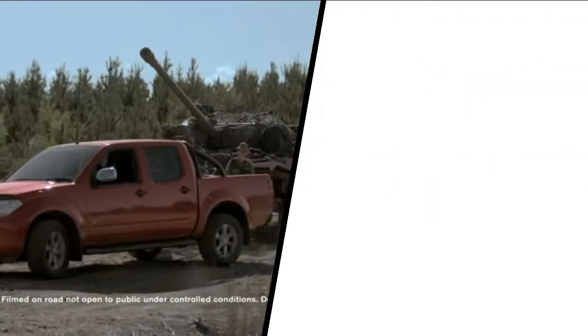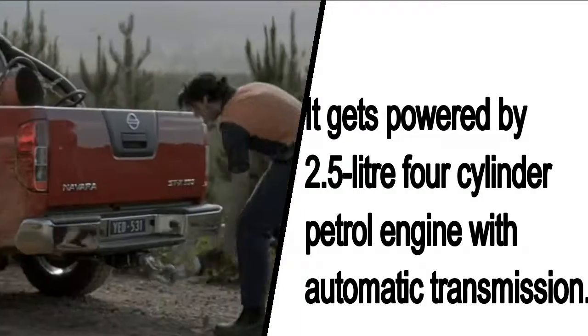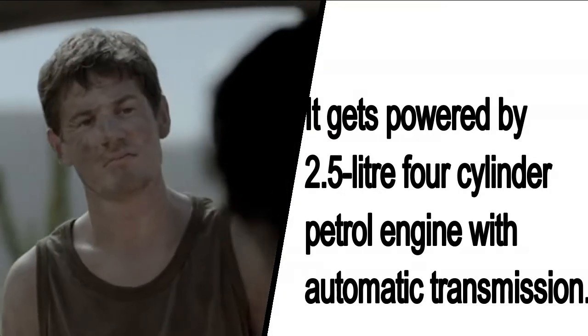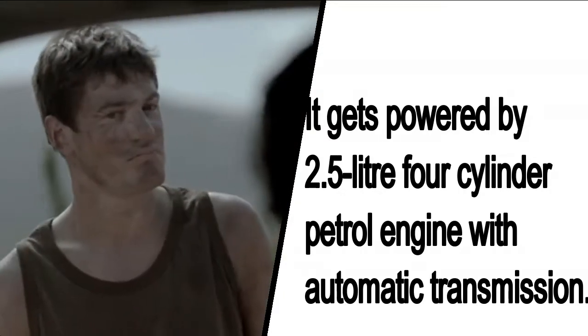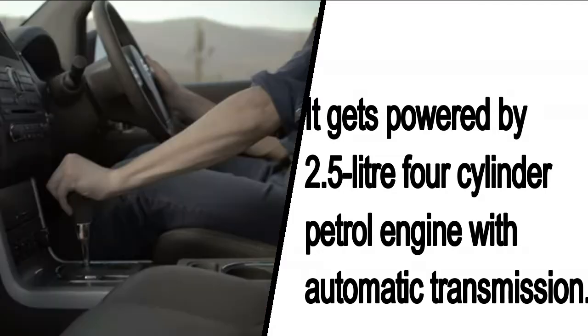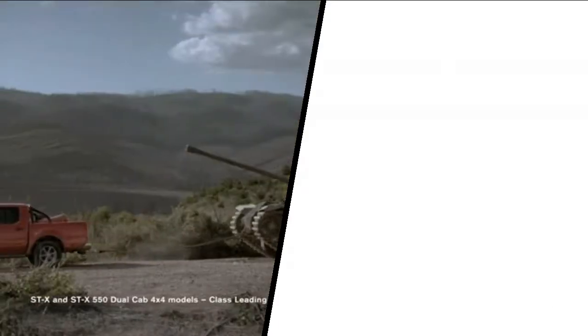Next is the Nissan Navara, which is a full-size pickup truck that belongs to the segment of the Toyota Fortuner and the Ford Endeavour. It is available in the Sri Lankan market and is powered by a 2.5 litre 4-cylinder petrol engine with an automatic transmission.